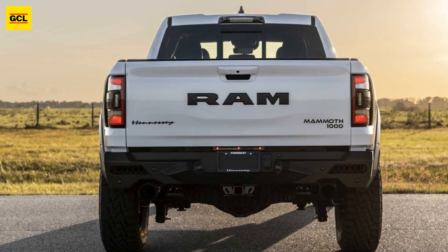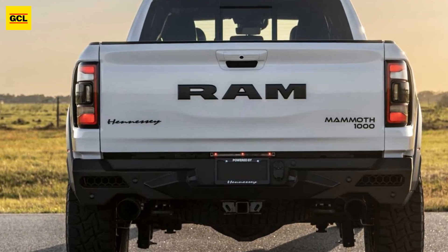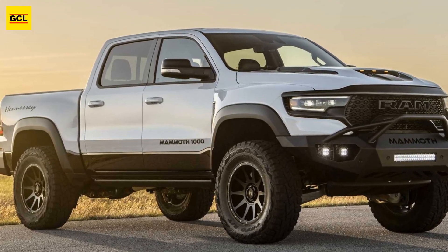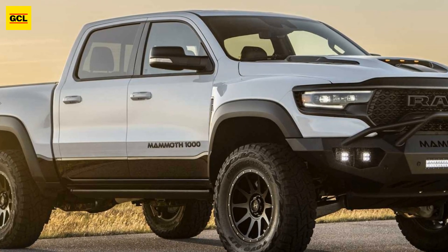The Mammoth 900, although it has many of the same improvements as the Mammoth 1000, is slightly less potent, producing 900 horsepower (671 kilowatts) and 873 pound-feet (1,183 newton-meters) of torque.